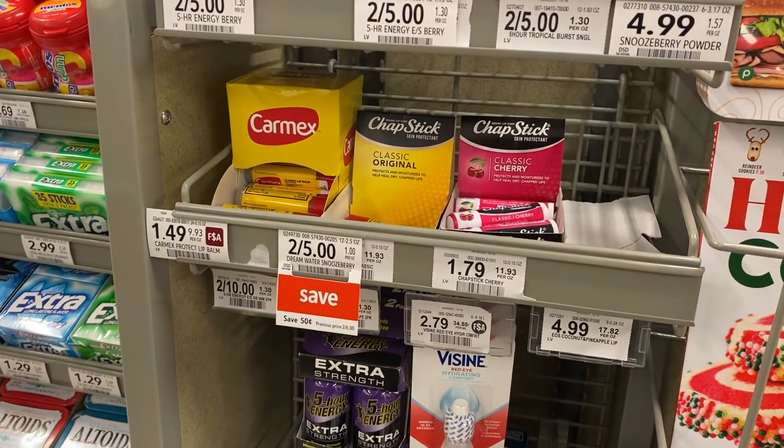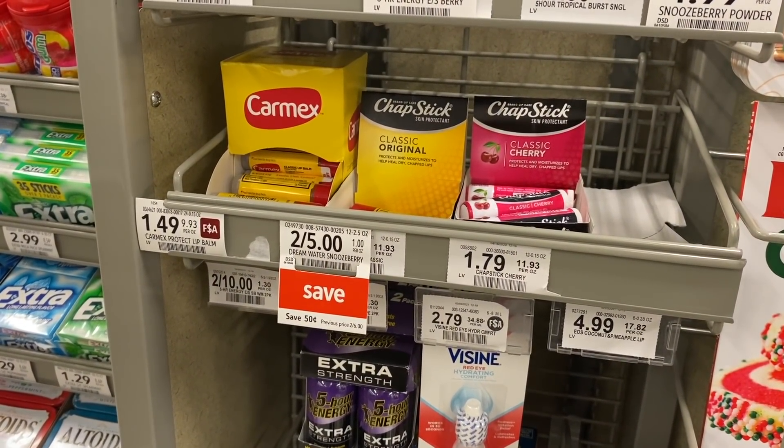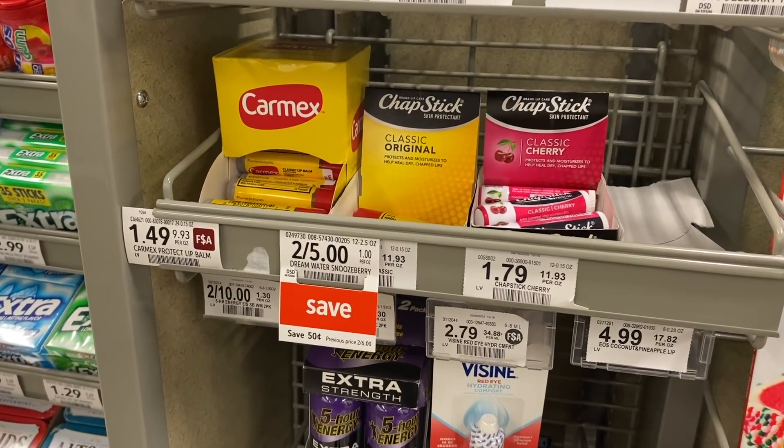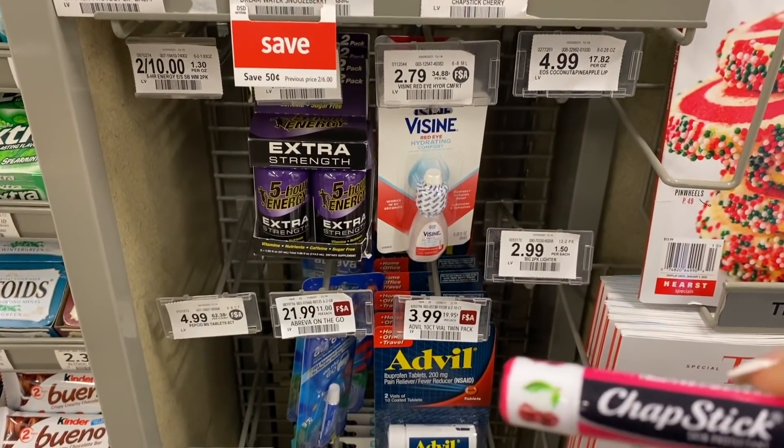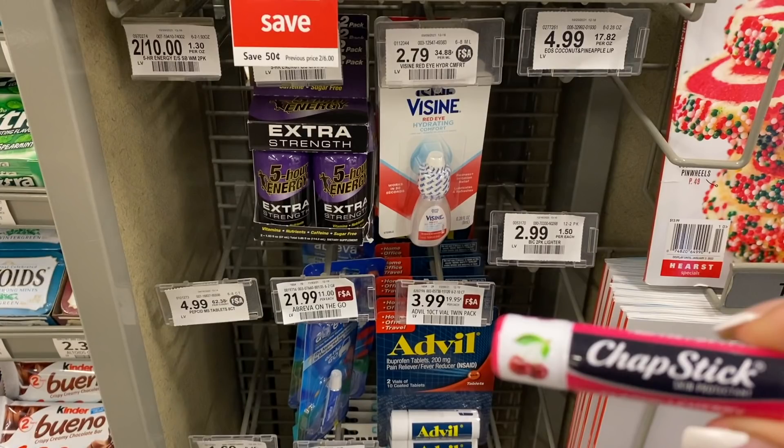The ChapStick is free. We have a $1 store coupon from the extra savings flyer and a $1 digital coupon. Use both of those and these are going to be free plus $0.21 in overage.